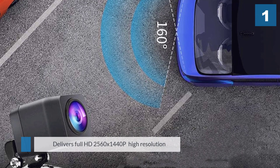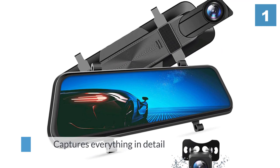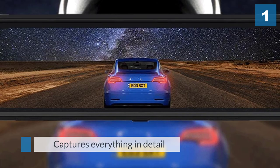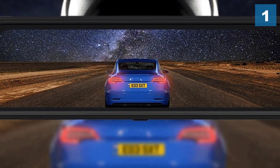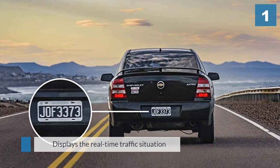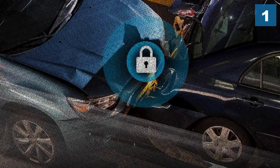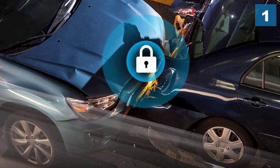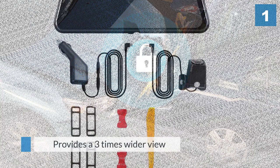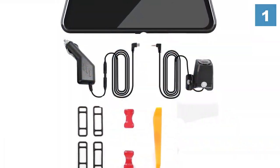It delivers full HD 2560x1440p high resolution for the front cam and 1920x1080p for the rear back camera, ensuring it captures everything in detail. The high sensitivity image sensor combined with an all-glass lens delivers superb live video to the display. It shows real-time traffic and provides a three times wider view than the traditional rearview mirror.